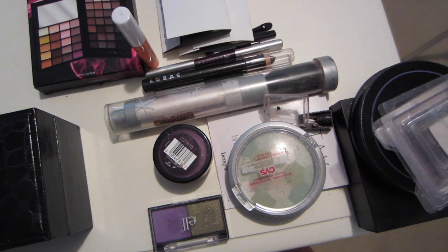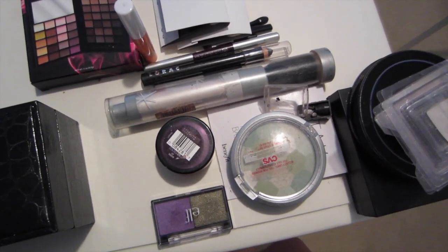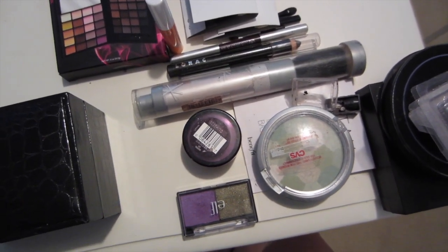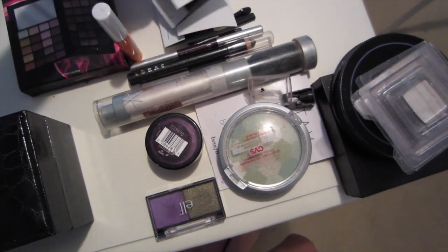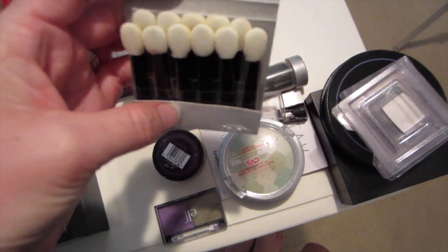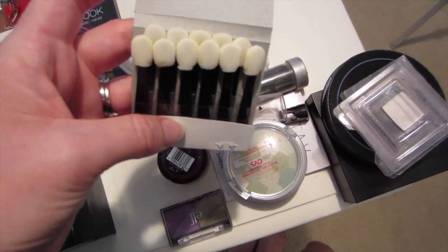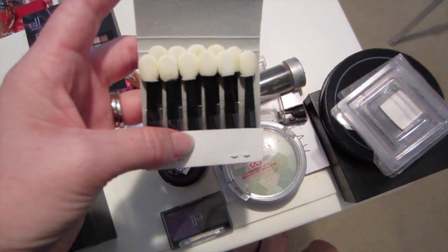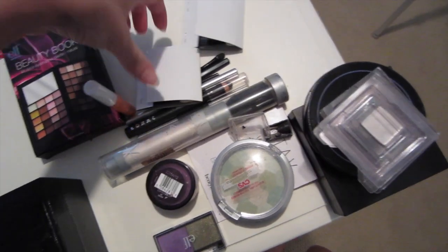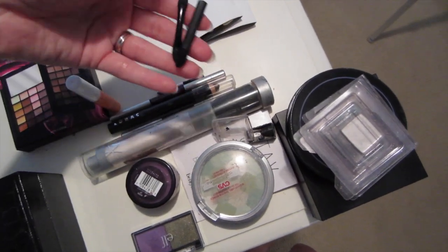I just got done going through all of my makeup and before I show you guys the after I thought I'd show you guys what I am parting with. Some of it I'm going to throw in the trash, some I might see if my friend wants. I have some little sponge applicators that I sometimes used for cheerleading makeup — I used to be a competitive cheerleader so we had lots of glitter. But I'm not a cheerleader anymore and they're a little yellow and gross so I have two packs of those I'm just going to chuck in the trash.